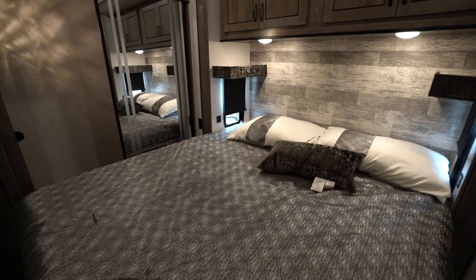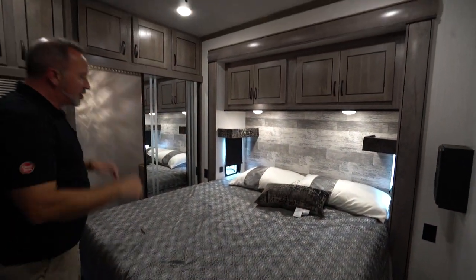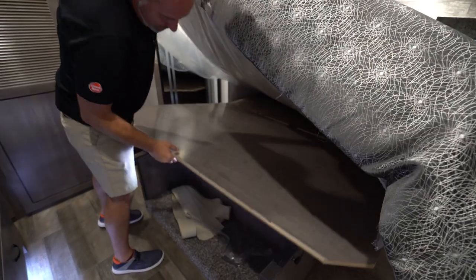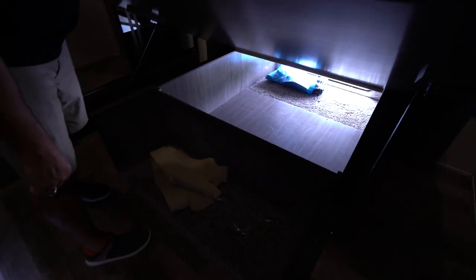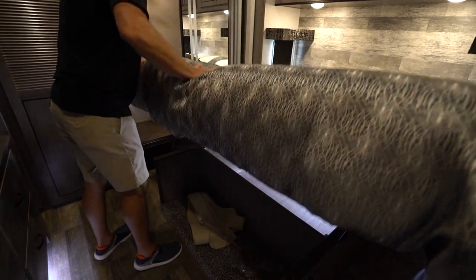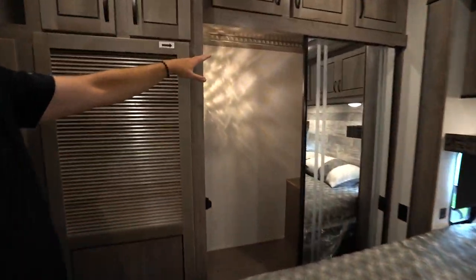King size bed nestled in its own slide with opposing windows, dual USB charging, storage up above and strut-supported storage underneath, which is also accessible from the outside. Right there is the hose for the vacuum system. You also have wardrobe space with a little shelf, and a mirrored sliding glass door.